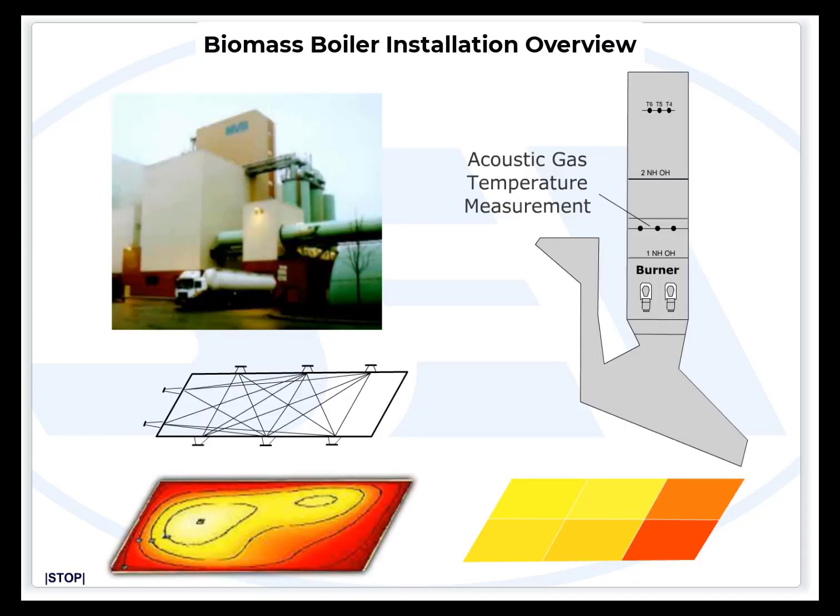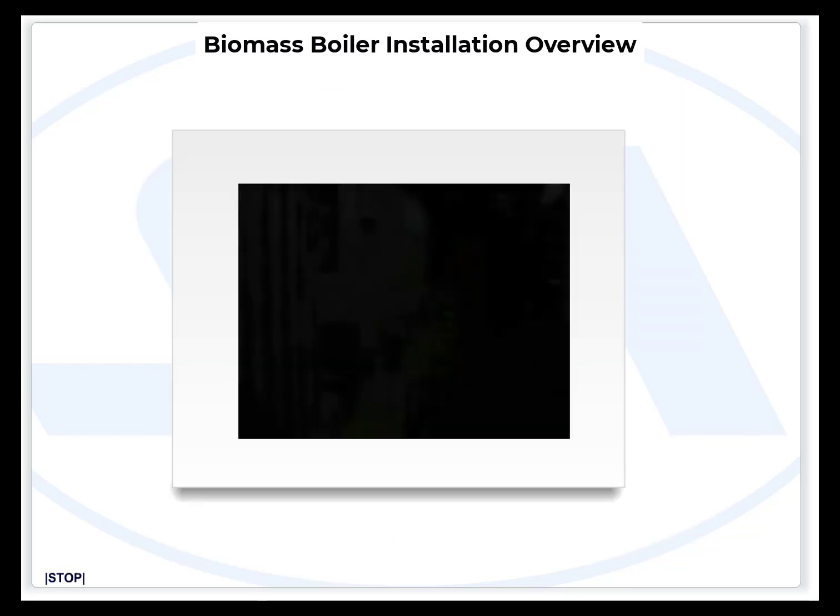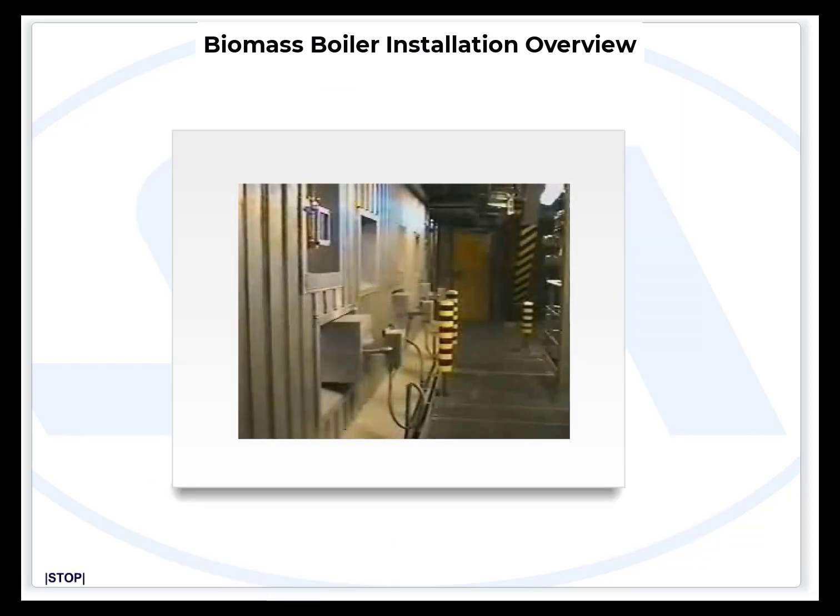In one of our installations in Europe, the Boiler Watch acoustic pyrometer was installed at a specific height in the boiler. It was an eight-port installation, and the system immediately identified the hot spots and characterized the unbalanced boiler, as shown in the spatial temperature maps. Using this system, the engineer successfully balanced the boiler and measurably extended maintenance intervals and burner longevity.